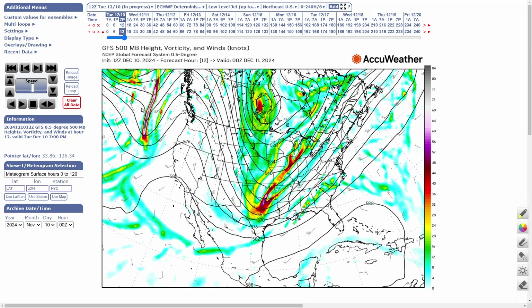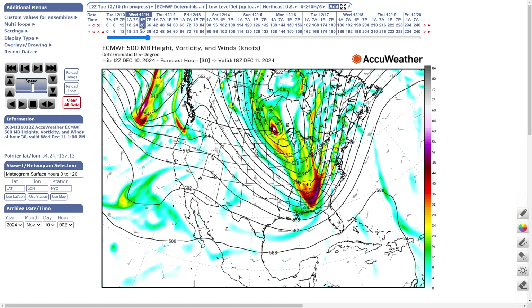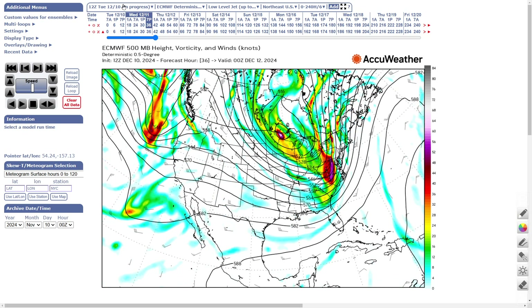Both models are the same — European and GFS, it doesn't matter. Watch as we go to tomorrow morning: that energy is running out ahead of the upper low. By seven o'clock tomorrow evening this whole trough is going negatively tilted, meaning it's tilted from northwest to southeast.